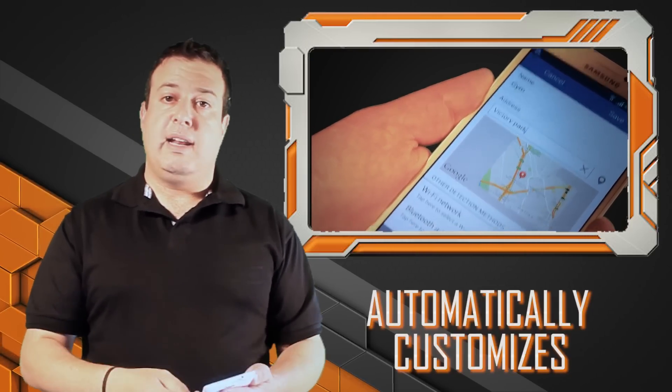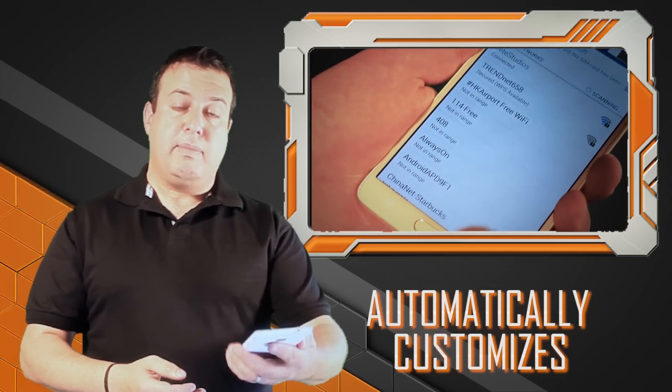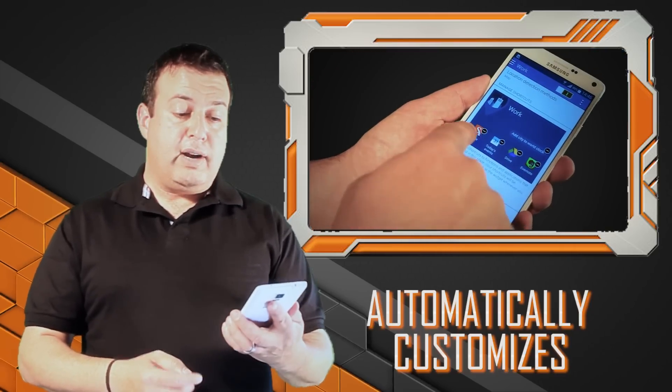So for home, for example, you might have your email and your remote control for your TV. At work, you might have an application like Evernote, or you might have something like your work email set up on the desktop. Quite rad.